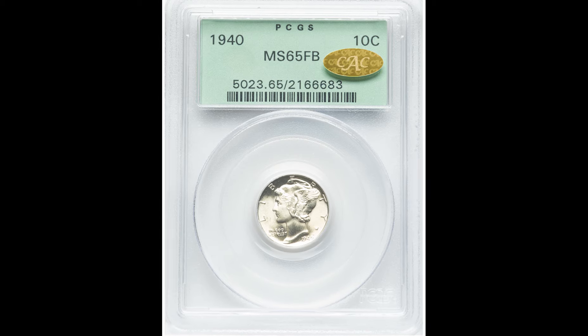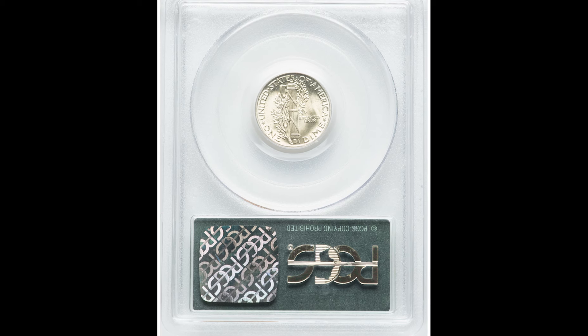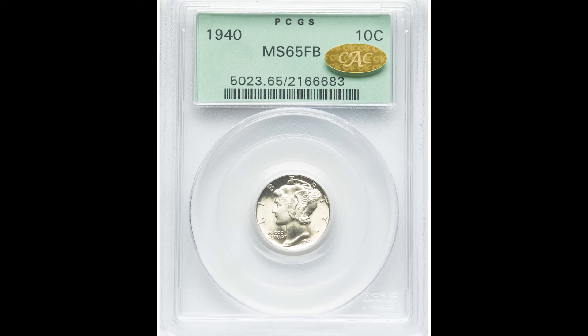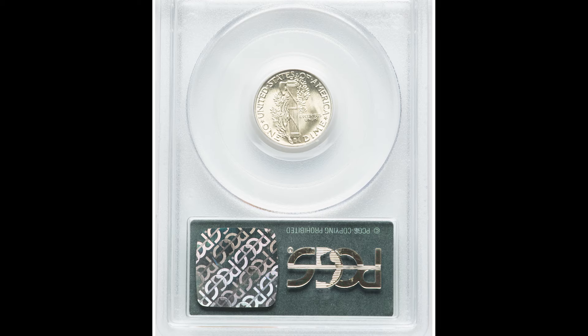Moving on to the Philadelphia minted coin. This is a 1940 Philadelphia-issued coin, which means you will not find any mint mark whatsoever on this coin. Philadelphia most of the time has no mint mark, but sometimes it will have a P mint mark.